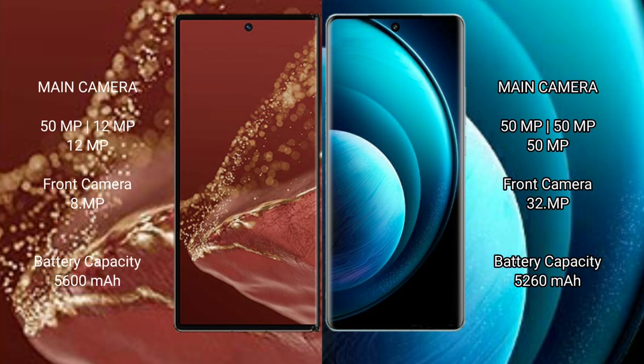Huawei Mate XT Ultimate features a rear triple camera setup: 50MP plus 12MP plus 12MP, with a front camera of 8MP. Vivo X100 Pro also features a rear triple camera setup: 50MP plus 50MP plus 50MP, with a front camera of 32MP.